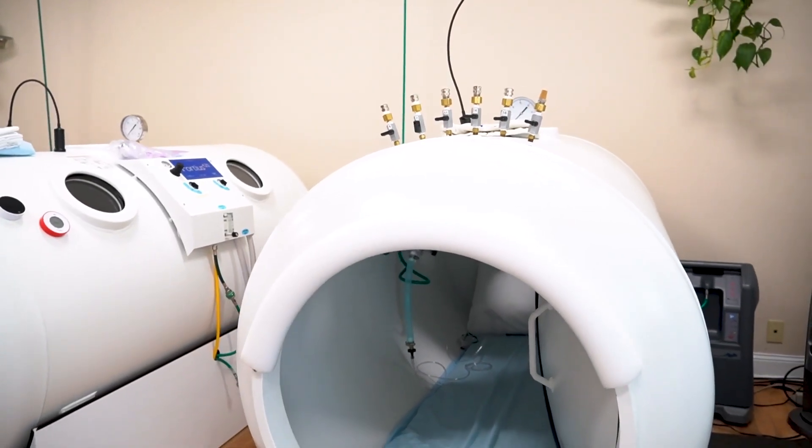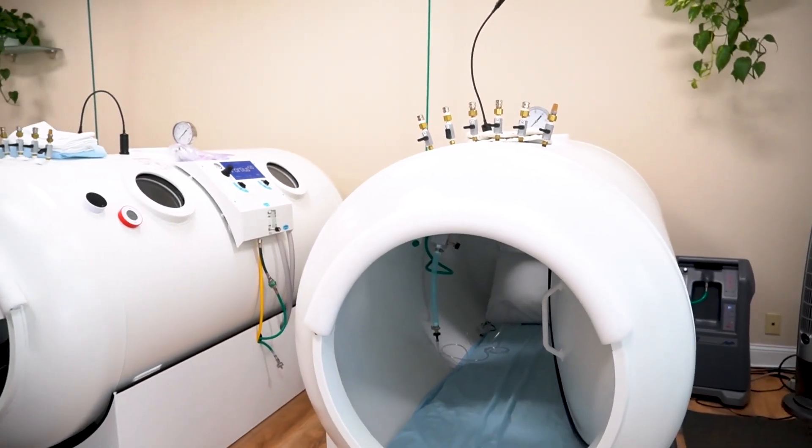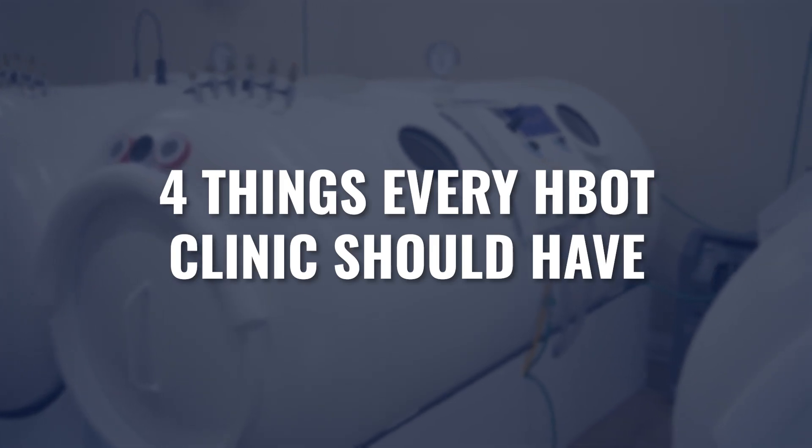Dr. Jason Sonners here with HBOT USA. If you're watching this video, then either you already have a hyperbaric clinic and you're offering hyperbaric therapy to patients, or you're in the process of considering adding hyperbaric to an existing clinic, or maybe opening a hyperbaric clinic itself. In any case, you're curious: what are the four things that every hyperbaric clinic really should have? That's what we're going to answer in this video.